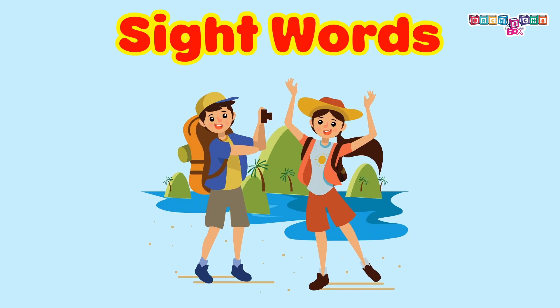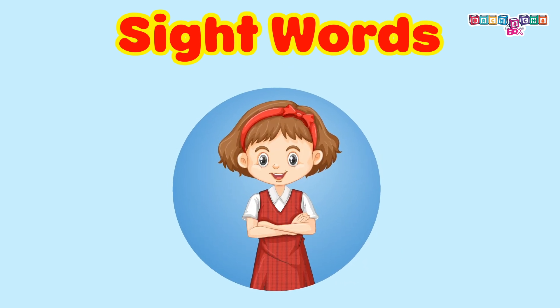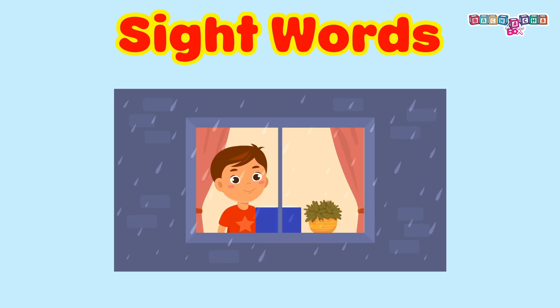Hello Kids! Do you like novels, storybooks, school textbooks or comics? Well, I know all of you love to read your favorite books. Reading makes you smart and you can solve many problems so easily and quickly. Right?